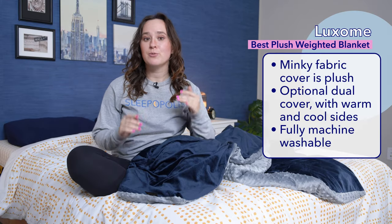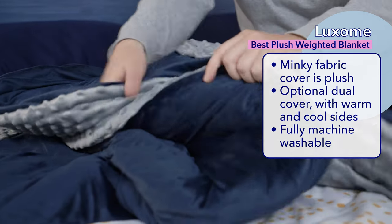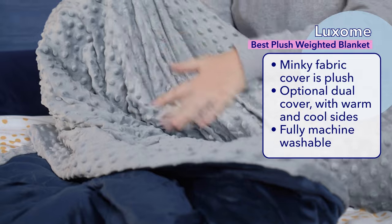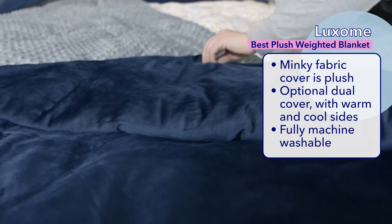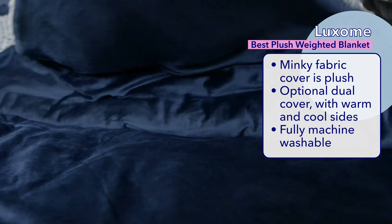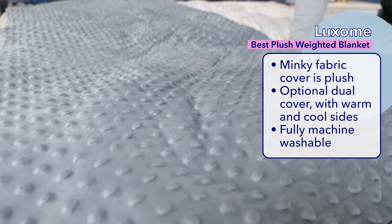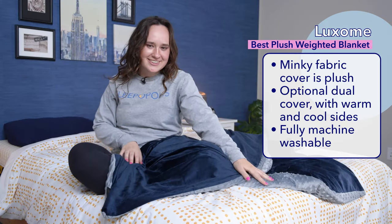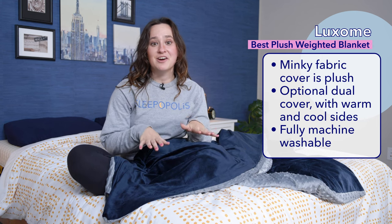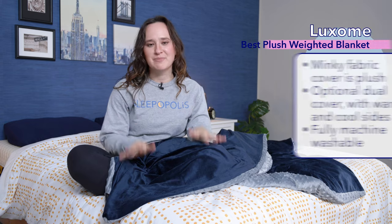Next up is the Luxem removable cover weighted blanket, which is my pick for the best plush weighted blanket. The Luxem features an outer cover made from super soft minky fabric that instantly makes you want to cuddle up in it. Or if you like a mix of plush and smooth, you can also get the Luxem weighted blanket with one side made from minky fabric and the other from cooling bamboo — so smooth. Both the inner blanket and the outer cover of the Luxem weighted blanket are machine washable, which is a huge pro in my book.